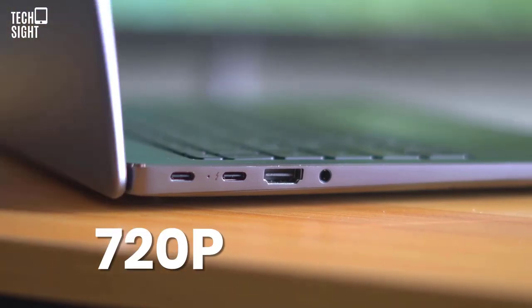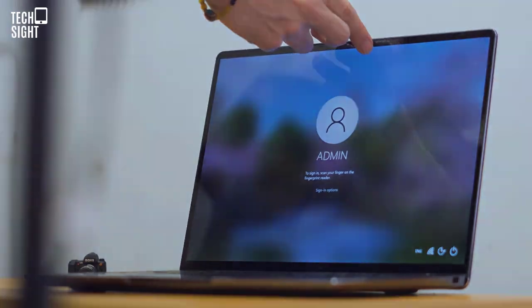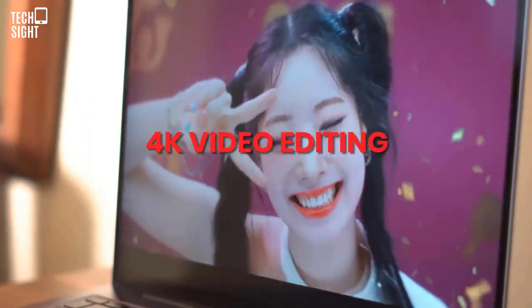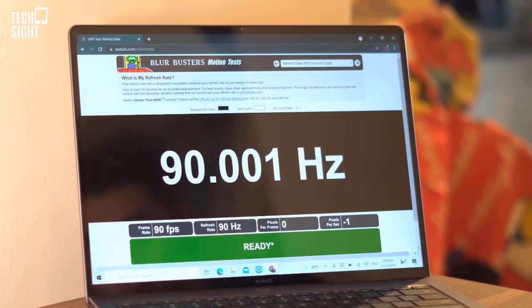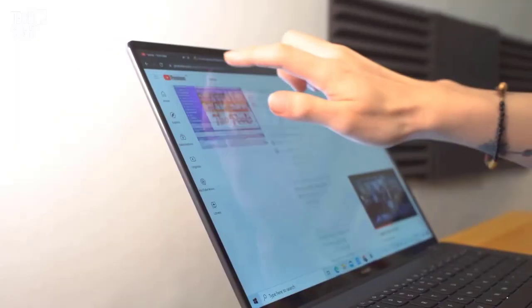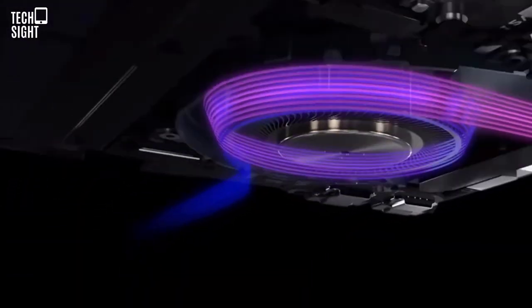The webcam is only 720 pixels, but an IR sensor supports Windows Hello face unlock instead of a fingerprint sensor. The 14s excels elsewhere if you don't require a device for gaming or 4K video editing. Intel CPUs and up to 16GB of RAM deliver great performance. A 2.5K touchscreen with 90Hz refresh rate is another feature, along with great ports, good battery life, and one of the best laptop keyboards.